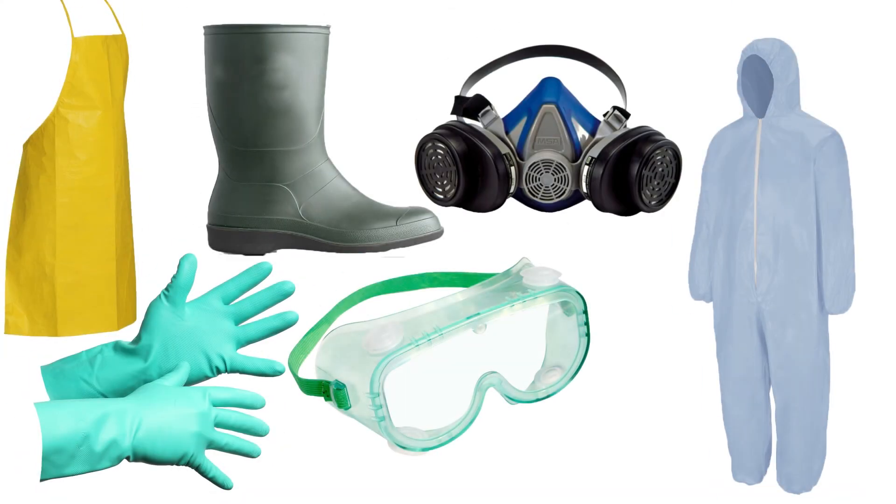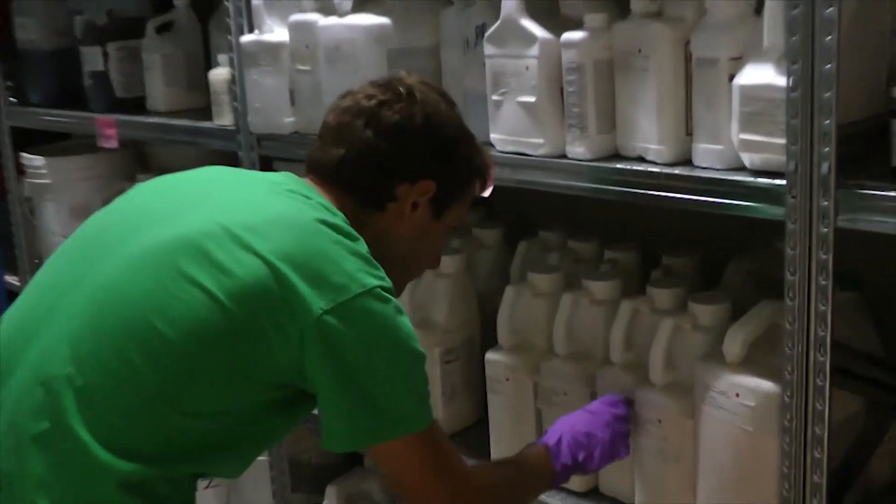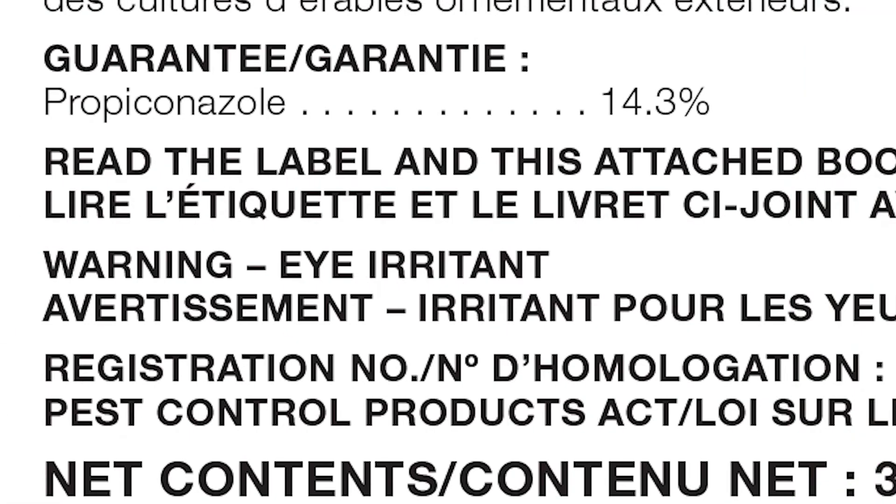But how do you pick the right PPE for the job? Before you do anything, make sure you read and understand the pesticide label. Look for words like caution, warning, or danger.